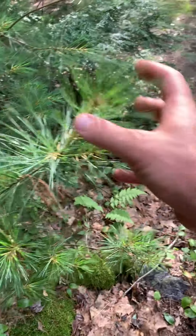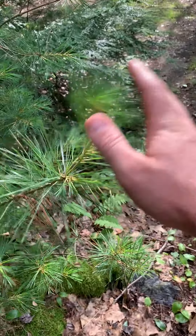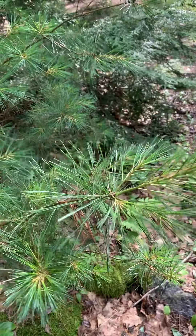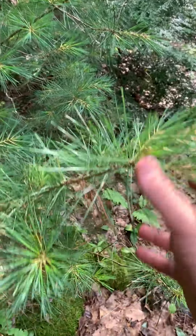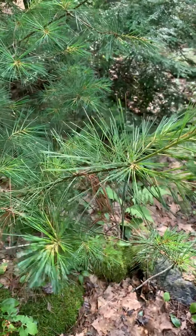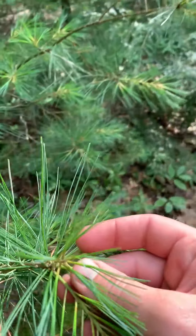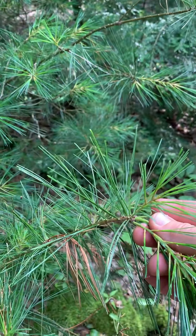I'm here at the pavilion campsite where we have the three types of trees I just mentioned. Here is a hemlock tree, here is a white pine, and here is a balsam fir tree.